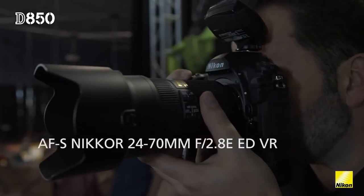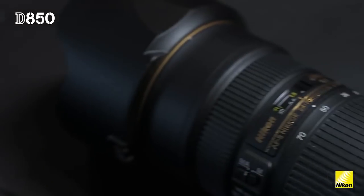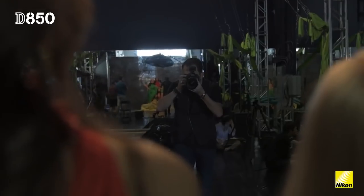After that I love the 24-70. It gives me versatility. It's one of those bread-and-butter lenses that everyone needs.